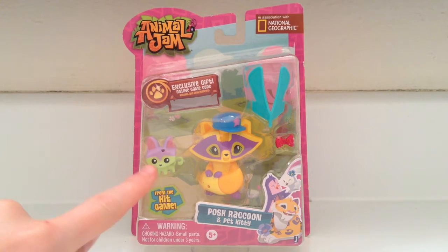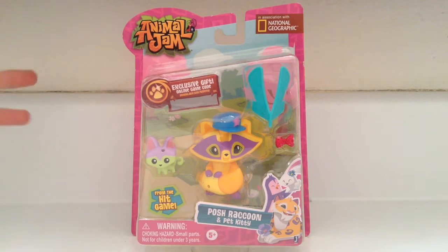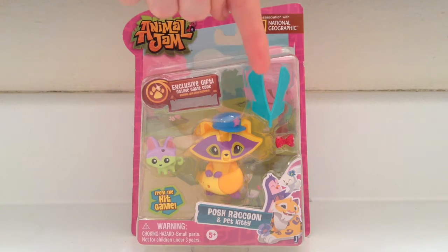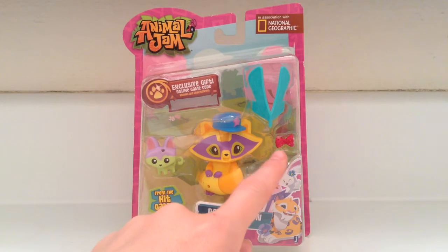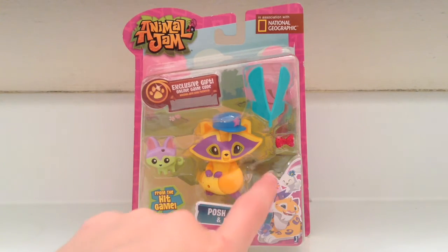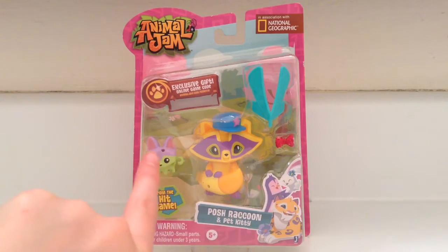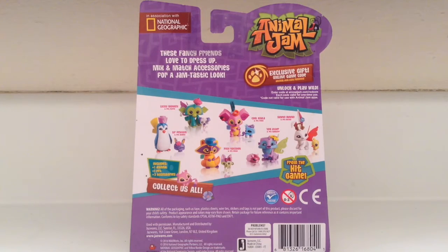For this one, it comes with a pet kitty and a raccoon with a strange hole in it. It's kind of weird that there's a hole there — what is the raccoon supposed to put on its tail? Like, the wings? For the little cat, I believe you could put it on the raccoon's tail hole thingy. The hat goes on its head, the wings go on the back, and it comes with a hat too.